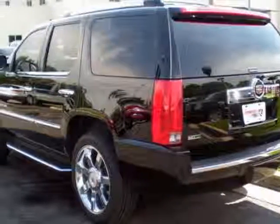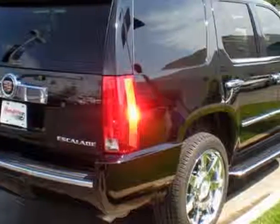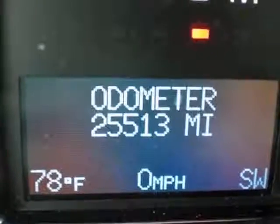This vehicle gets an estimated 13 miles per gallon in the city and an estimated 18 on the highway. This Escalade boasts a 6.2-liter engine and has a 6-speed automatic transmission. Another great feature is that this vehicle uses flex fuel.